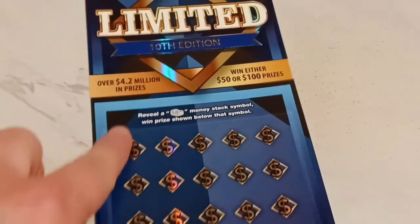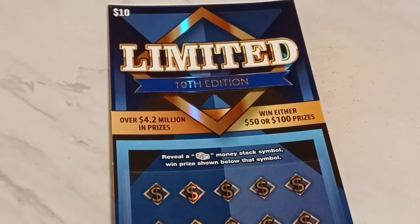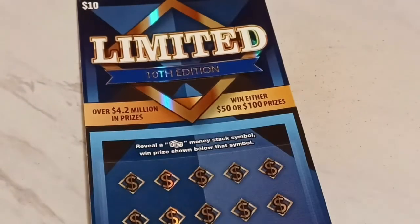Good to see you Scratch Ticket fans. I'm Idaho Scratcher with TNT Productions and it only takes one. That's the theme — only takes one. And this is actually the true boom or bust ticket right here. $50 or $100 prize — that's what's on this ticket and that's what we are going to do today.